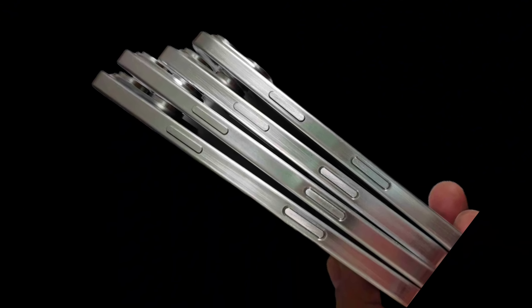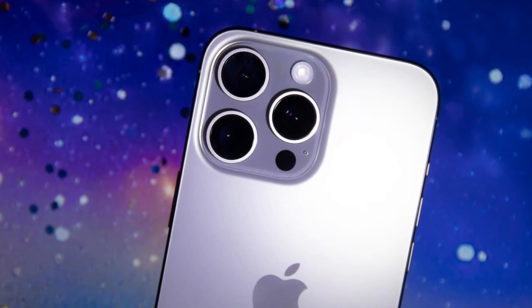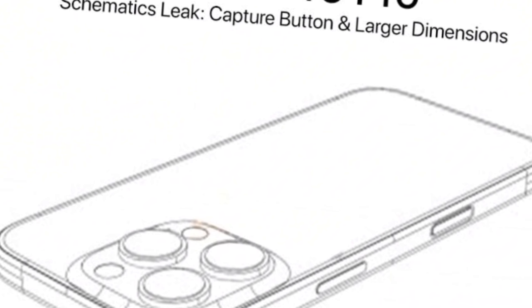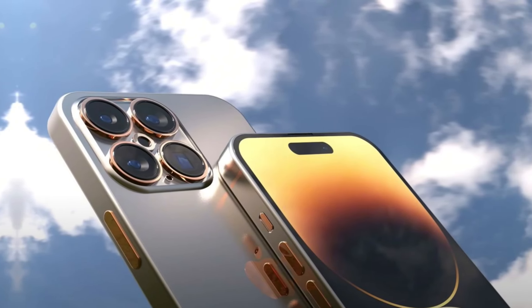Display makers are exploring a revolutionary process known as border reduction structure. This technique involves refining wiring and circuitry, enabling the bottom bezel of phone displays to become thinner. For devices like the iPhone, known for its symmetrical design, this could mean thinner bezels all around.